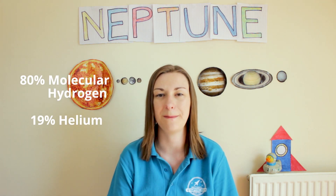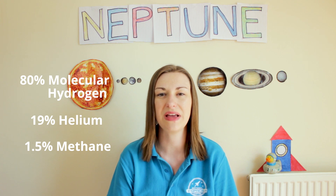Like Uranus, it's an ice giant made up of water, ammonia, and methane in a hot dense fluid. Its atmosphere is made up of hydrogen, helium, and methane, and the methane is what makes the planet look blue as it absorbs red light.